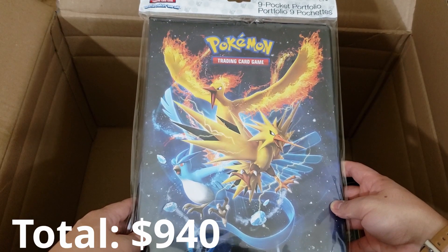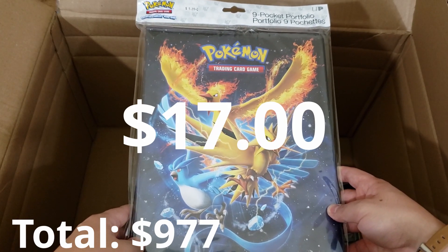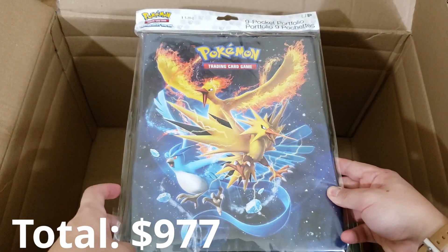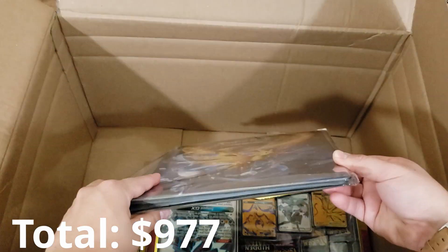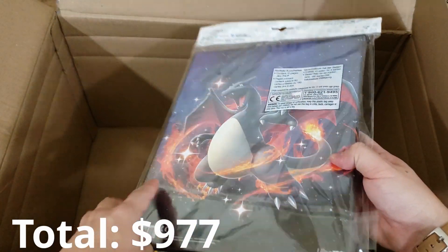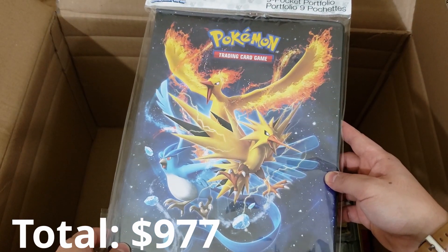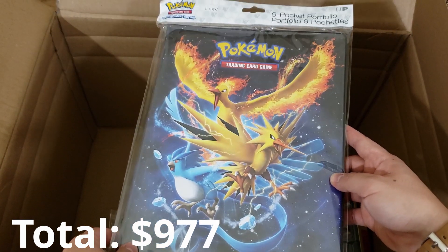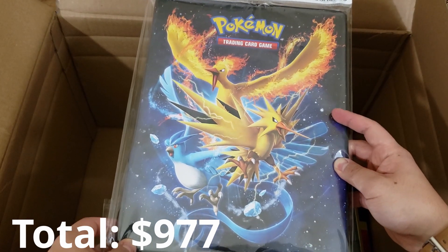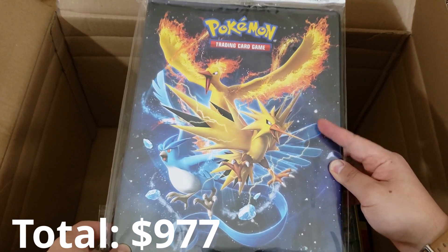Also inside of our mystery box is a nine-pocket portfolio for Pokemon cards — really cool, featuring the legendary bird trio. This was from Hidden Fates. I did not get a chance to pick this up. We got shiny Charizard on the back! I did not get a chance to pick this up when Hidden Fates were selling out, so this is really cool to have. The artwork is great and it's pretty much timeless, so this is going to work for pretty much any set.